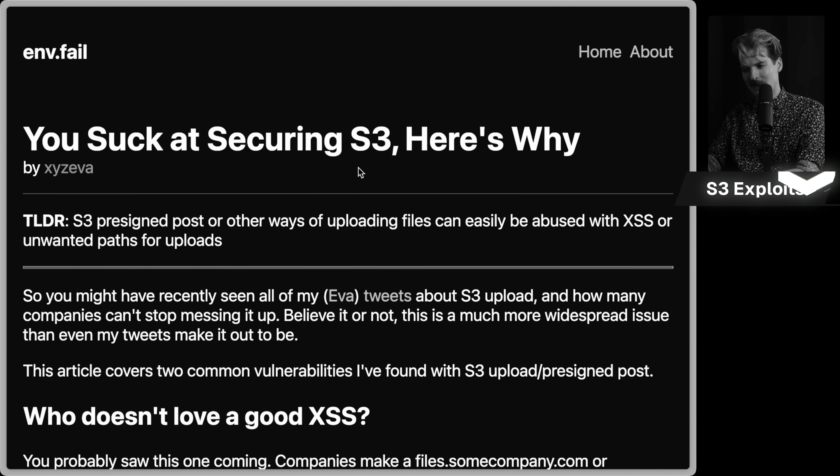I have a video that I haven't had a chance to put out just yet where I showcase some security issues with S3, but that's not what we're here to talk about today. We're talking about S3 — specifically how most people suck at securing it and some of the things that can result if you don't set it up correctly. TLDR: S3 pre-signed posts or other ways of uploading files can easily be abused with cross-site scripting or unwanted paths for uploads. Keep an eye out for that video. Today, we're not talking about the security issues around how pre-signed URLs work.